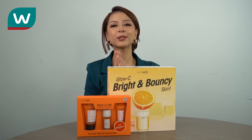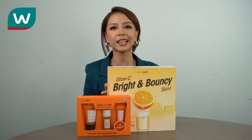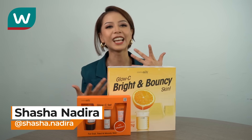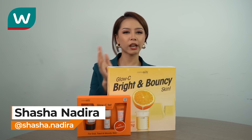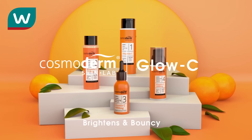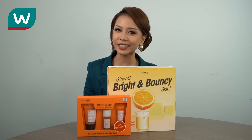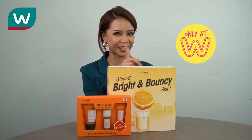Hi Kaki Wassens! Welcome to another episode of My Beauty, My Style, Cuba Try Test with me, Shashana Dira. And today, I will share about this range from Cosmodem. So this is the new Glow C Bright and Bouncy Skin, exclusive only at Watson's.